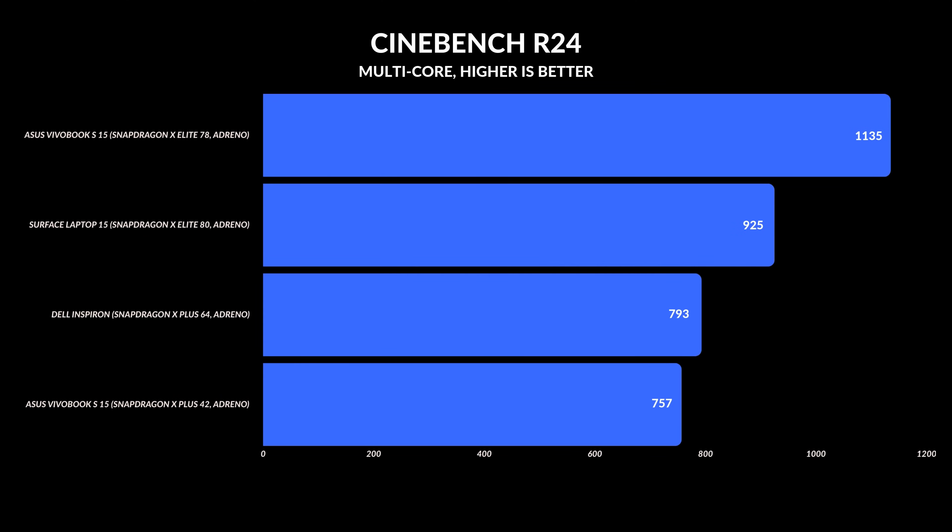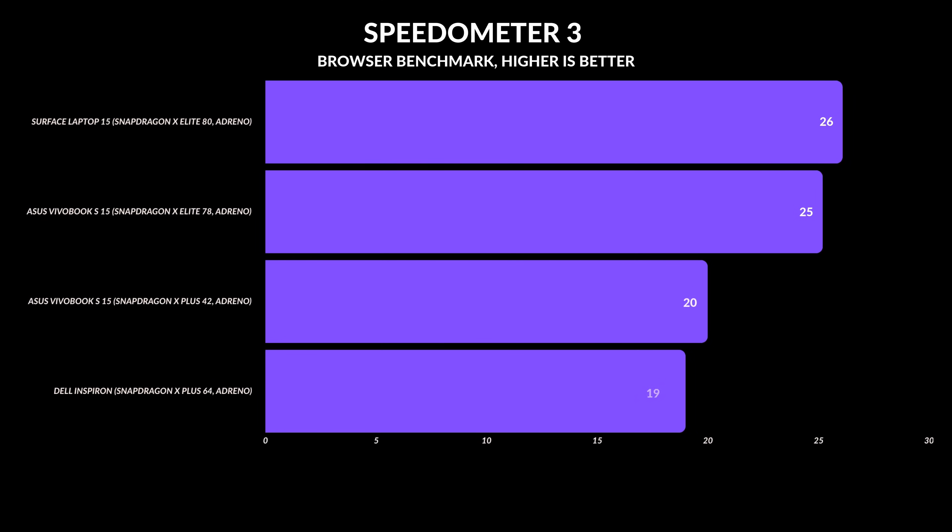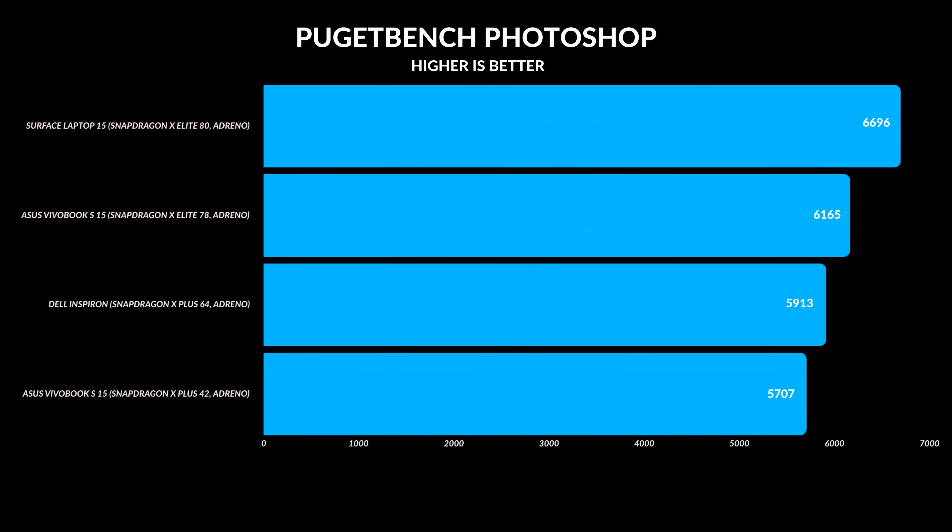How is performance between all these laptops? The X-Elites are faster than the X Plus versions, but it really depends on what you're doing. Single-core clock speeds are generally the same between all these laptops, except for the Surface laptop — that dual-core boost does make a difference. For multi-threaded performance, the X-Elite Vivobook does the best, even though the X1E-78 is technically supposed to be slower, because it uses more power to maintain a more consistent speed. The one app these laptops utilize incredibly well is Photoshop — if you're editing photos all day, I highly suggest an X-Elite laptop. Adobe has optimized Photoshop for ARM and it just works so well.